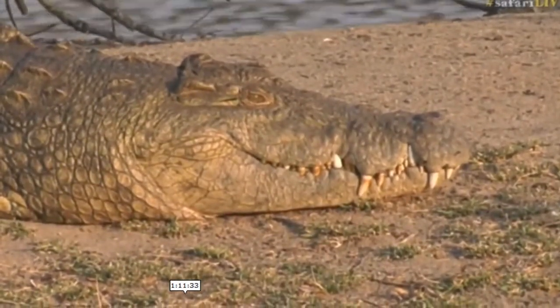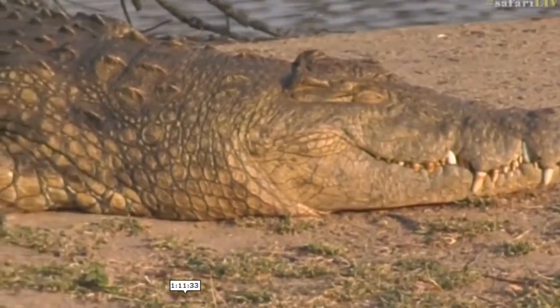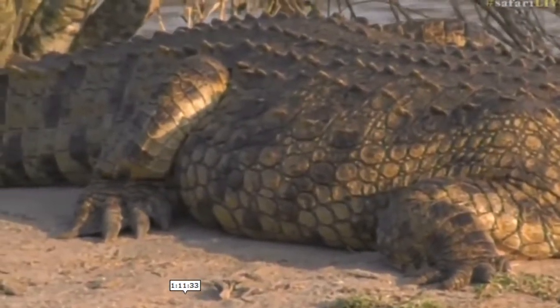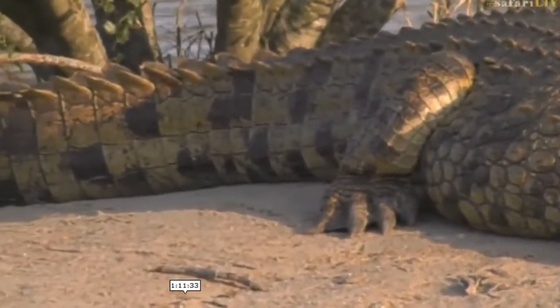We also have some big crocodiles around here, not as many as the Mara have, but have a look at this beautiful big crocodile sunning itself on the bank.